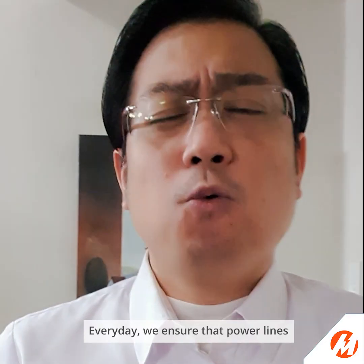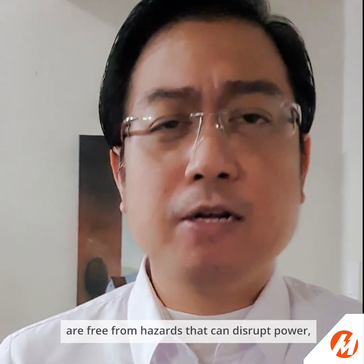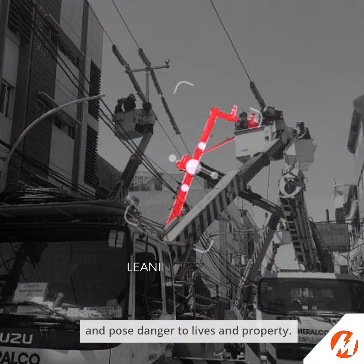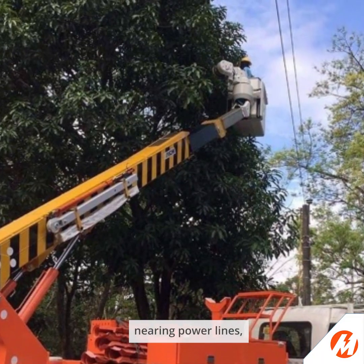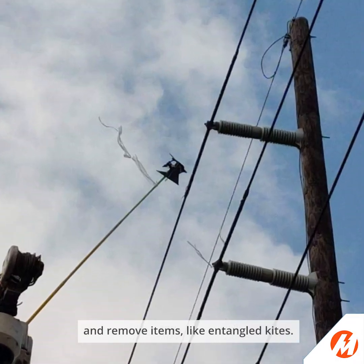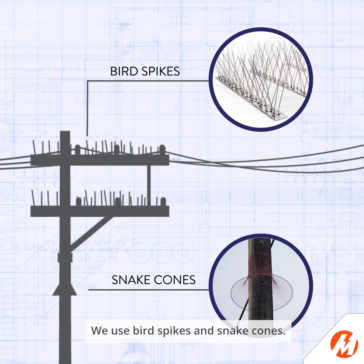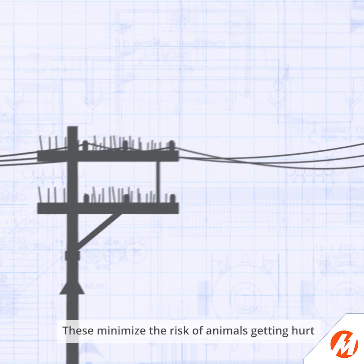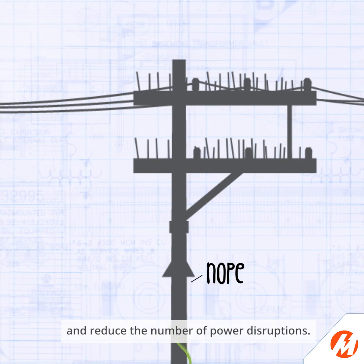Every day, we ensure that power lines are free from hazards that can disrupt power, cause physical injury, and pose danger to lives and property. That's why we prune tree branches nearing power lines and remove items like entangled kites. We use bird spikes and snake cones, which minimize the risk of animals getting hurt and reduce the number of power disruptions.